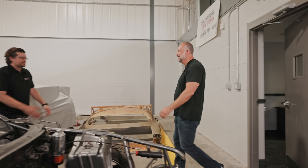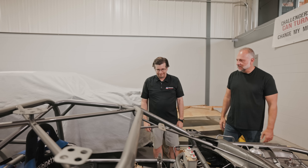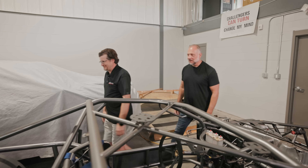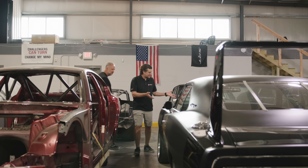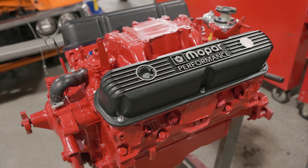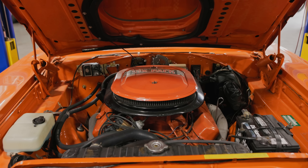Every time I come in here, you've got something else crazier and crazier. Yeah, we like to collect things. It's just like a virtual feast for the eyes. From road racing and autocrossing to trackside drag pack support and car setup, the team at Wesley Motorsports is where you go when it comes time to push the envelope.